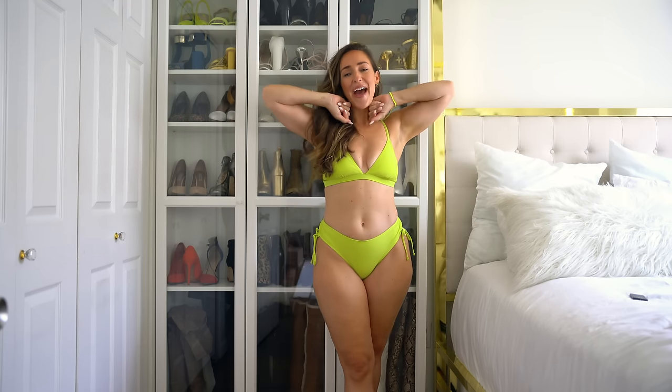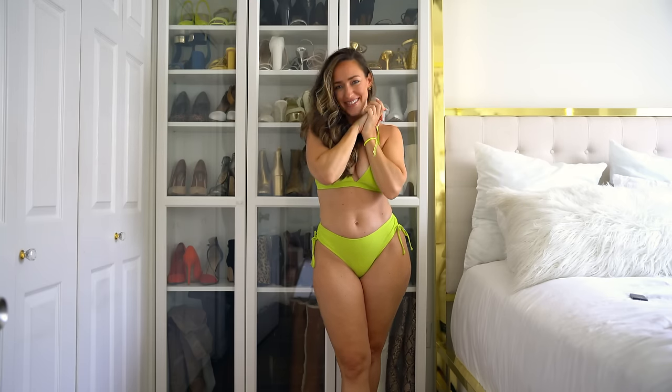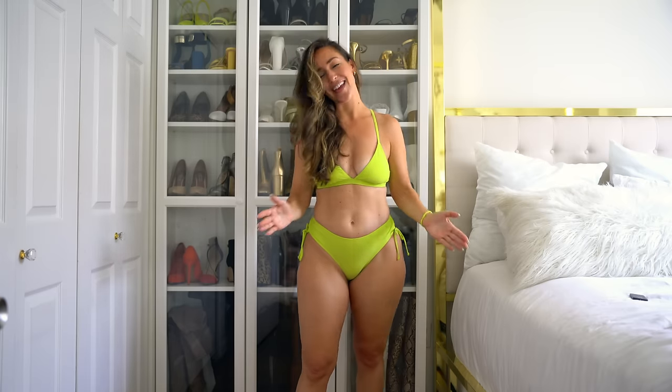Hi guys, I am Meredith, welcome back to my YouTube channel. For those of you returning, thank you so much for coming back to check out my videos. If you guys are new here, I am Meredith, a mid-size and curvy content creator where I create lots of hauls and try-ons to make shopping and your lives a little bit easier when you're trying to find clothes that fit our bodies.